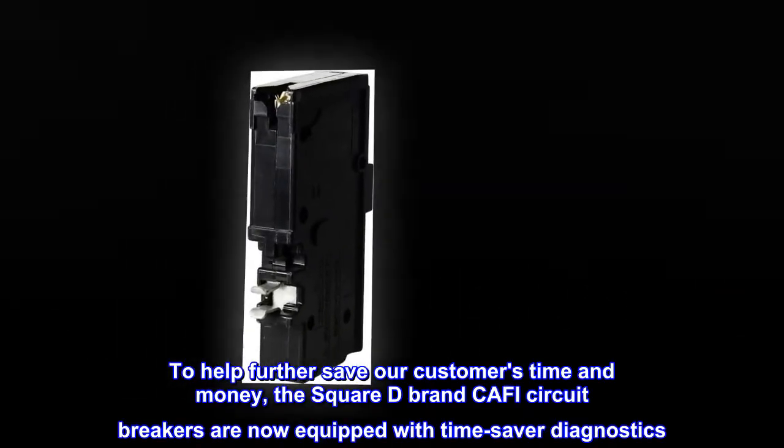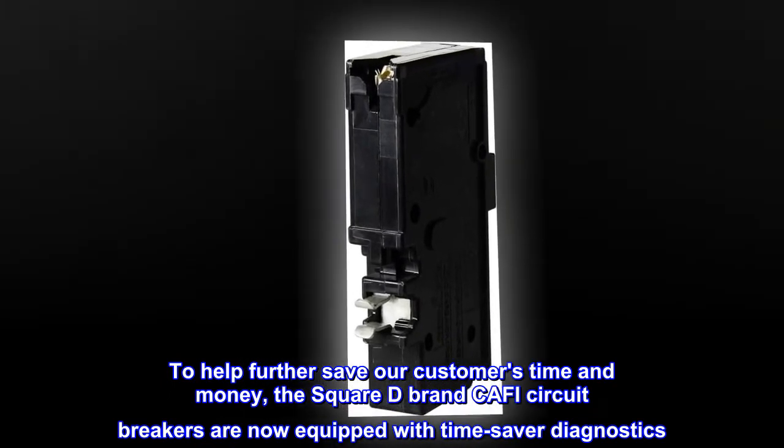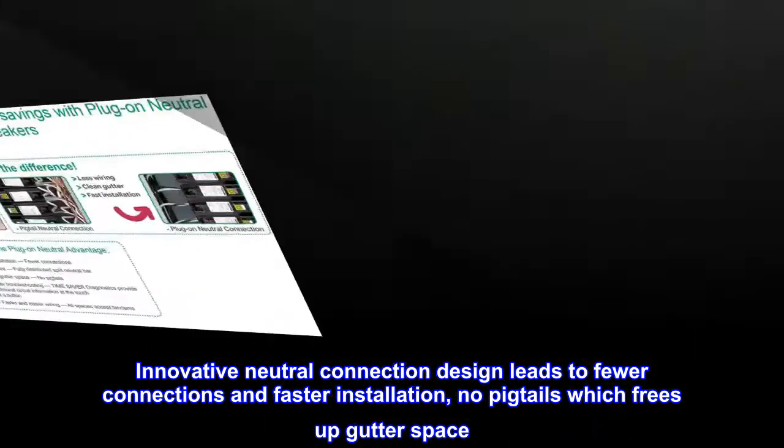To help further save our customers time and money, the Square D brand CAFI circuit breakers are now equipped with time-saver diagnostics. Innovative neutral connection design leads to fewer connections and faster installation — no pigtails, which frees up gutter space.